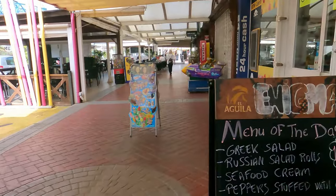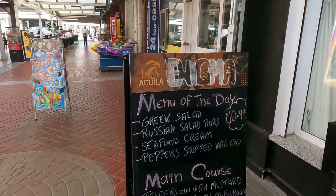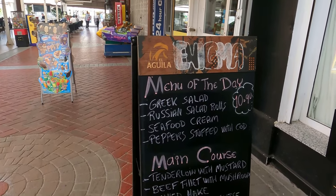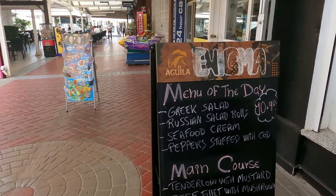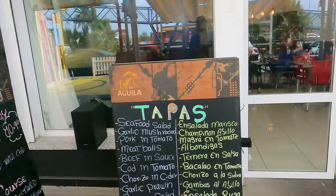They also do food — they do a good tapas here as well. They do a three-course menu of the day: Greek salad, Russian seafood, peppers stuffed with cod as starters. The main course you can have a 10 oz fillet beef with mushrooms, grilled egg, or spaghetti bolognese, and it comes with a drink or a dessert. That's 10 euros 90 — cheap as chips. Other than that you can order yourself some tapas.